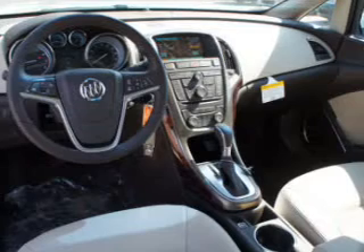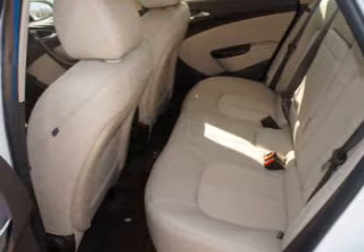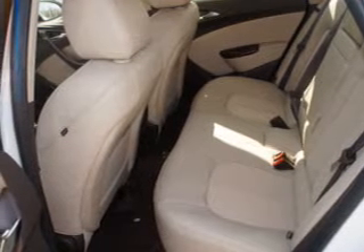Power Door Locks. Power Windows. Cruise Control. Bluetooth Wireless. An AM-FM stereo with a CD player. A satellite radio. Power Mirrors. Call today to schedule a test drive.